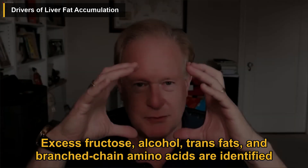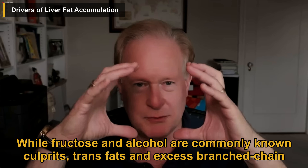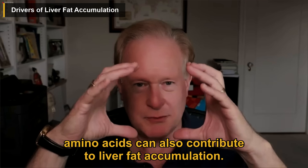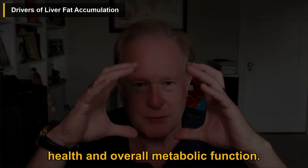Excess fructose, alcohol, trans fats, and branched-chain amino acids are identified as key drivers of liver fat accumulation. While fructose and alcohol are commonly known culprits, trans fats and excess branched-chain amino acids can also contribute to liver fat accumulation. It is essential to be mindful of these factors in diet and lifestyle choices to support liver health and overall metabolic function.